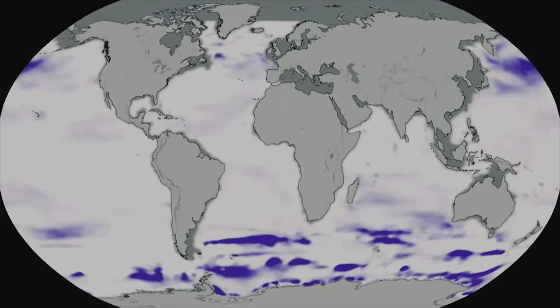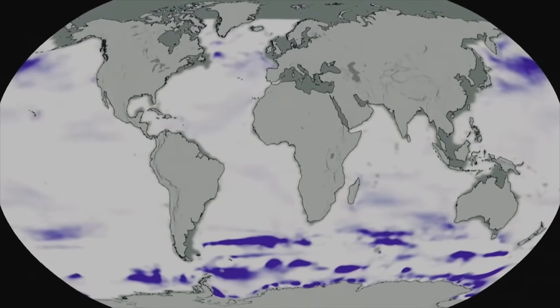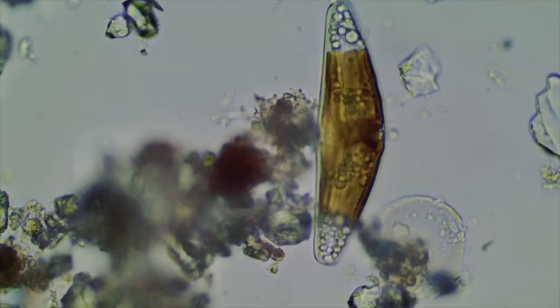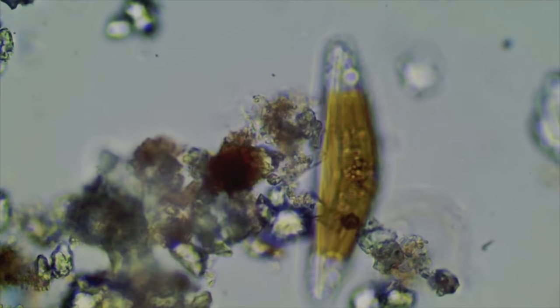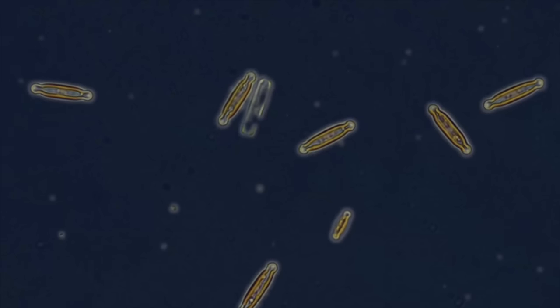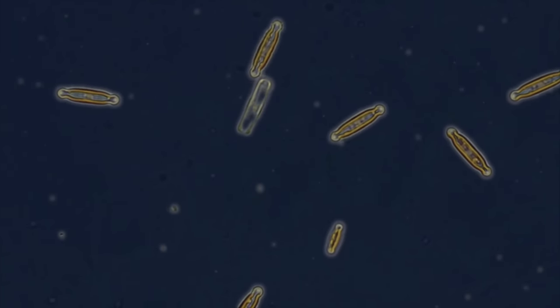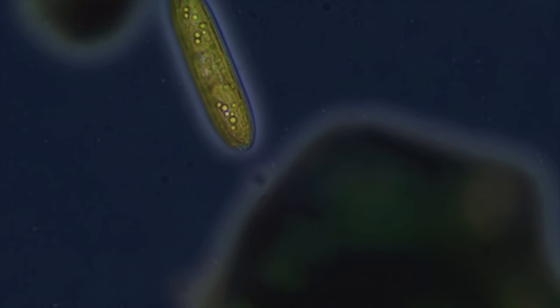This map shows areas on the globe where the depth of the mixed layer shallowed. It's hard to pinpoint exactly why these changes have happened. Things like wind circulation and temperature can affect the way these nutrients are brought to the surface layer. We hope a longer study can yield more information on whether these changes are in fact a trend or variability.